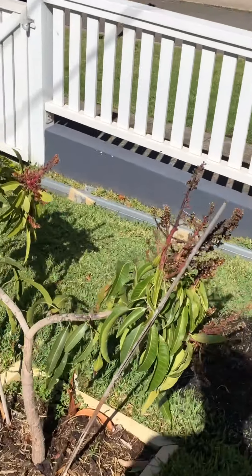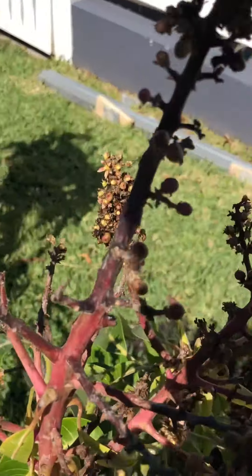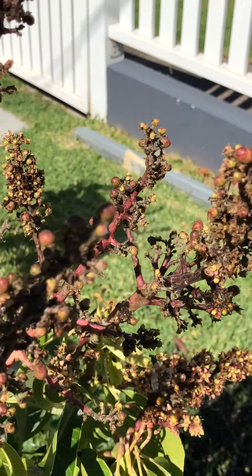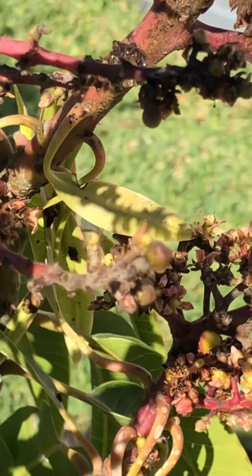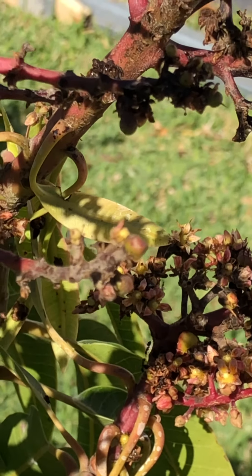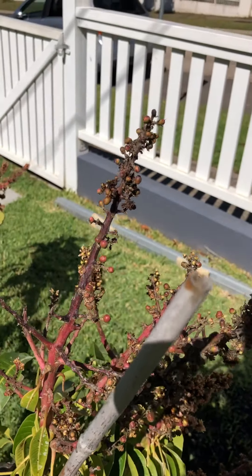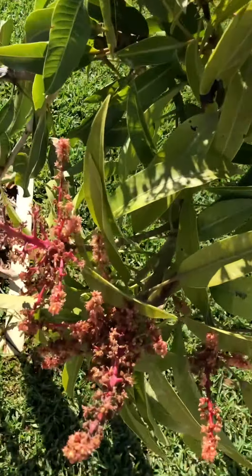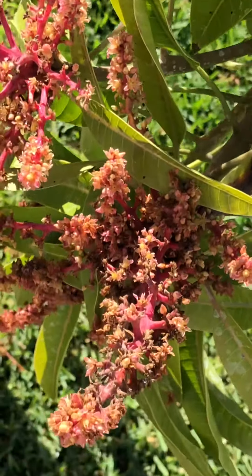The Erwin mango is starting to flower, but this tree has had a hit of anthracnose — a fungal mango disease. I've given it a spray of Mancozeb this morning, though with all the wet weather it's hard to control. So many flowers for such a little tree.